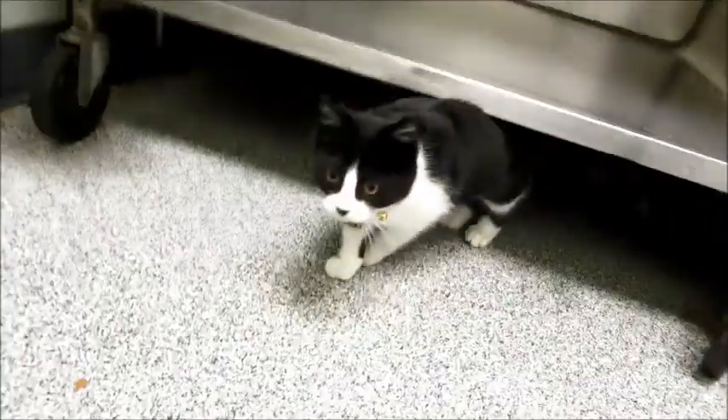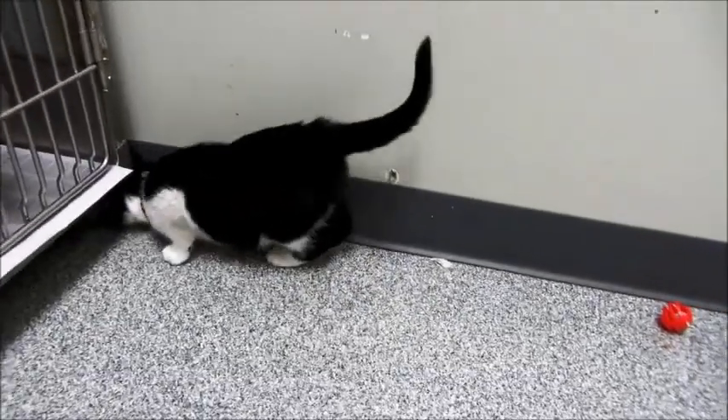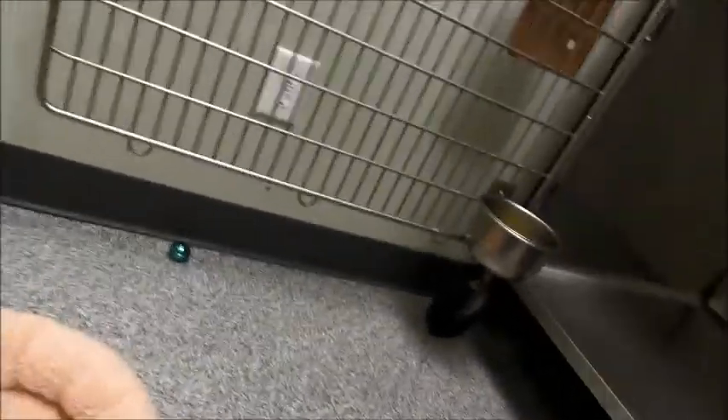He's a cute kitten. Do you like to play? He just wants me to touch him - he just keeps rubbing up against me. He's a tuxedo, but he has a lot of white. He's more like a black and white cat than a tuxedo because he's got a lot of white on his legs. He just wants to sit with me.